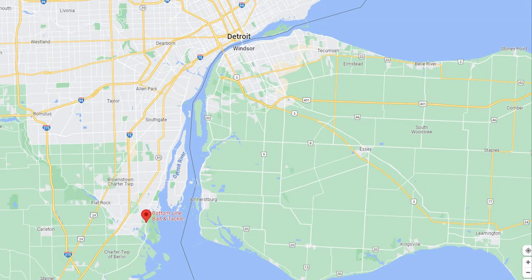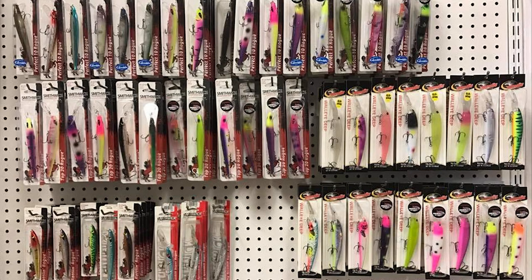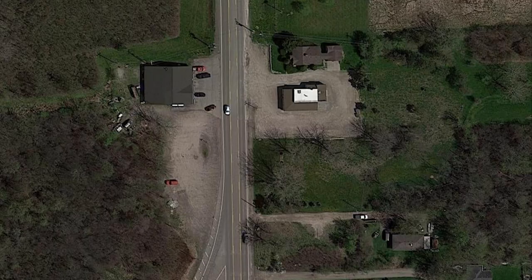That brings us to the last one on our list: Bottom Line Bait & Tackle at 32660 West Jefferson Avenue, Brownstown Township. It's located right at the entrance of Lake Erie Metropark. They have a good supply of the typical things you would use to fish the river or the lake, including live bait with minnows. They have a huge parking lot — no concern at all. Posted hours are 7 days a week, 7am to 4pm. They do have a website — link is below — though it doesn't seem to be updated very often. The Google Map link, Facebook link, and phone number are also in the description.